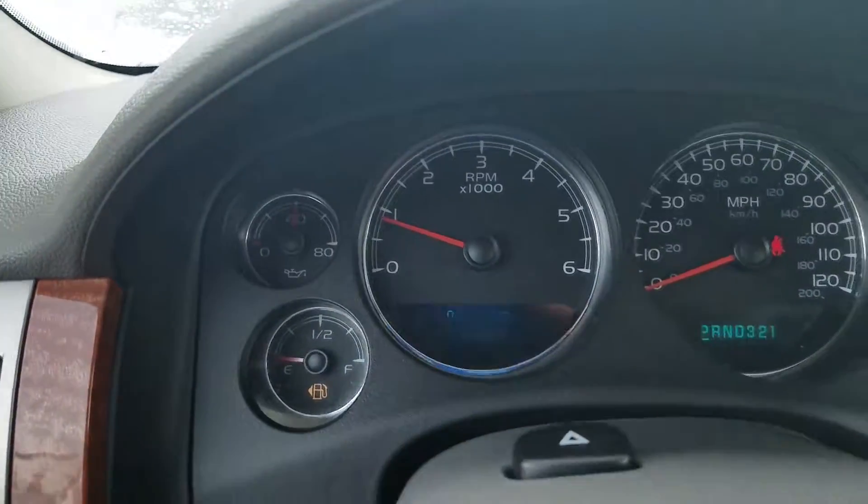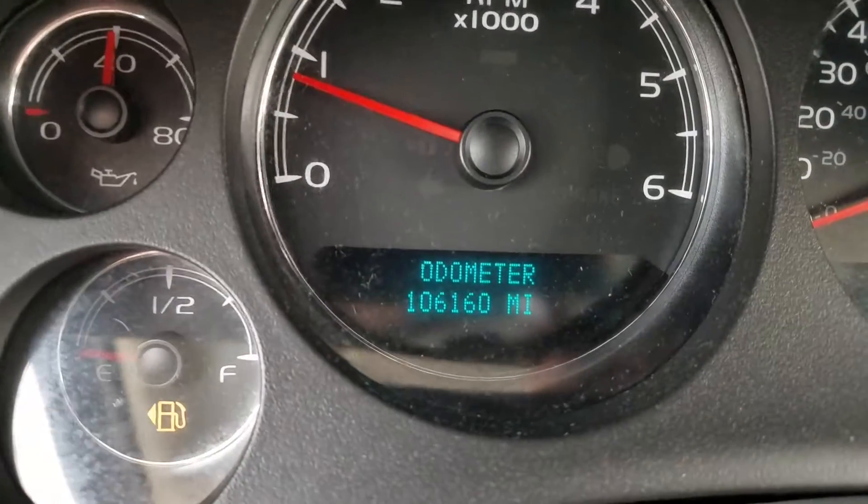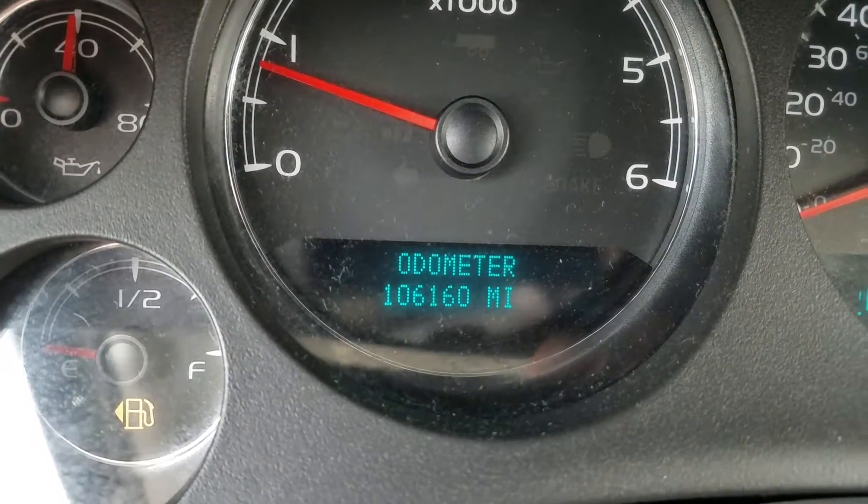This is a very nice-looking SUV. And there are the miles — one hundred and six thousand, one hundred and sixty. It looks like it's going back and forth on there; there's nothing wrong with it, that's just how it is when you get a little bit of distance to it.